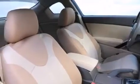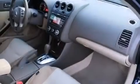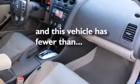Also included are a passenger side airbag, a pass-through rear seat, full power accessories, performance tires, and this vehicle has fewer than 33,000 miles on the odometer.